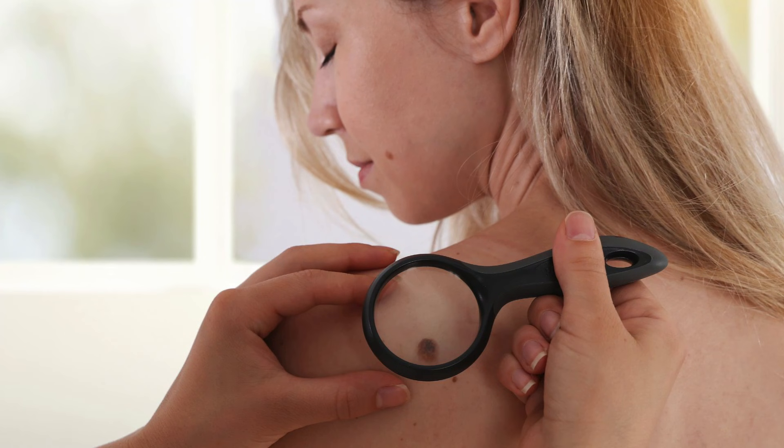Do you think you know what a suspicious skin spot looks like? Most people picture a big, dark mole or a scary raised lump. And that's not wrong. But here's the truth: some of the most dangerous skin cancers don't look like what you'd expect. And that's exactly why they get missed.